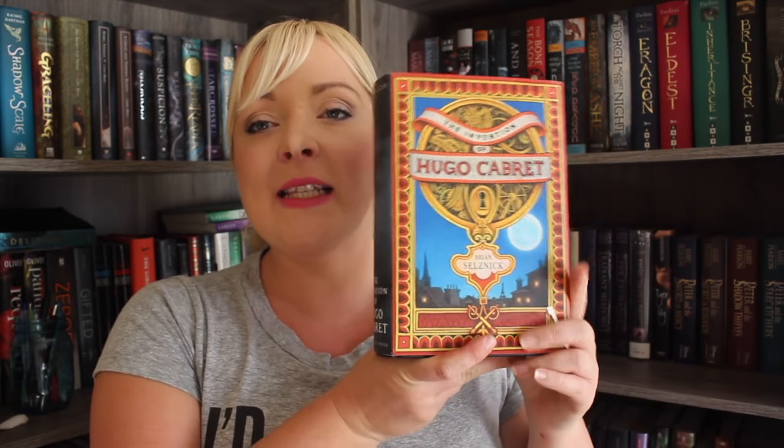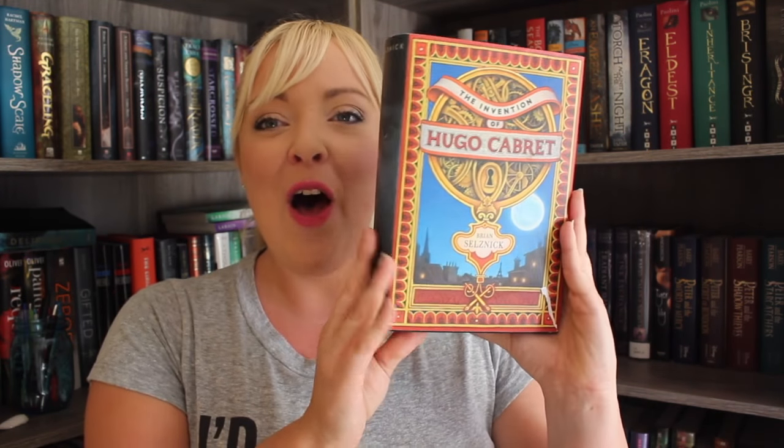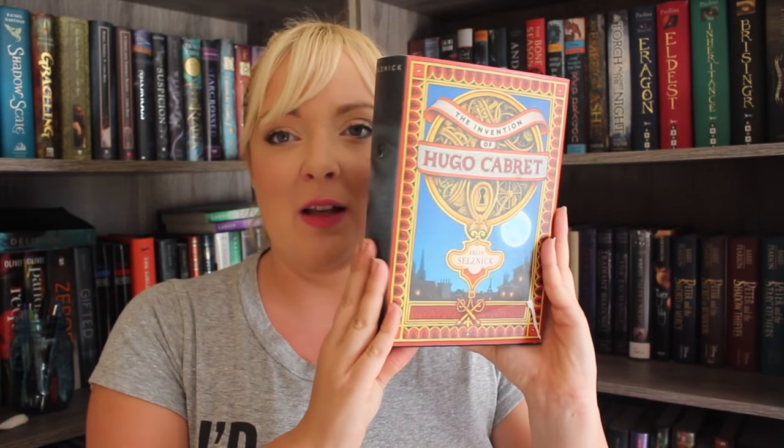Then I finally found a nice copy of The Invention of Hugo Cabaret. I'm excited to finally have this because I have never read it. I think it's about a boy that lives in a clock. I've seen the movie and it was kind of weird but I feel like I'm going to like this a lot more — magical awesomeness.